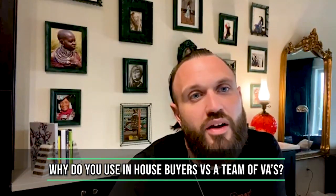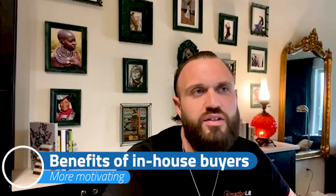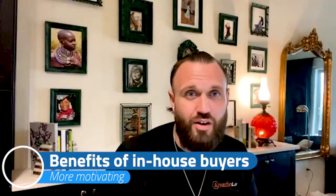Why do you use in-house buyers versus a team of VAs? We prefer in-house buyers because they're easier to train and it's more motivating when the whole team is there in person. You'll pay them more — you're not paying an in-house buyer $3 or $4 an hour. But I'm a firm believer you get what you pay for. We've used VAs in the past and never had an amazing experience — I've never been truly impressed with a VA's buying capabilities.